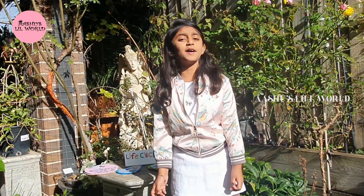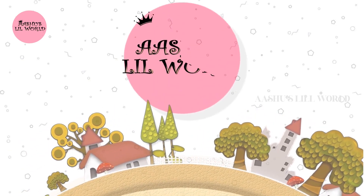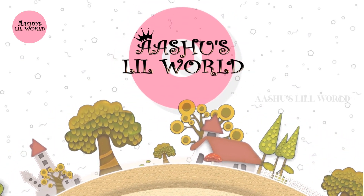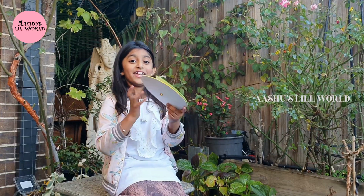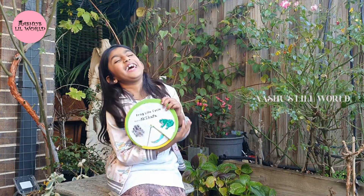Hi friends! Welcome back to my channel, Asio's Little World! Now let's pop into the frog life cycle!